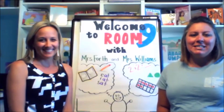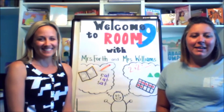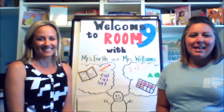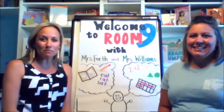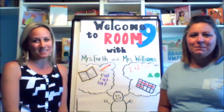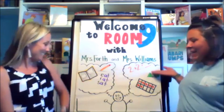Hi, welcome to Room 9, our region's largest classroom. I'm Mrs. Williams. I teach first grade in the Windsor C1 School District, that's in Imperial, Missouri. This is Mrs. Forth — hi everybody — I'm from the Rockwood School District. I'm excited to be here with you today as we learn a little bit about reading and math.